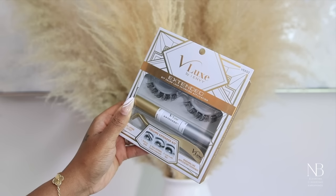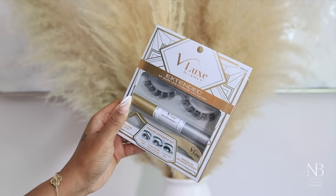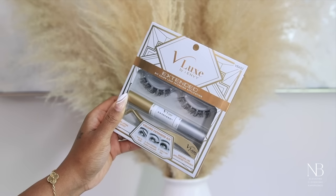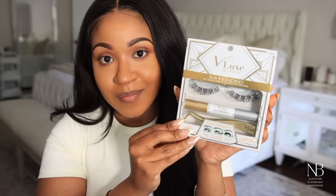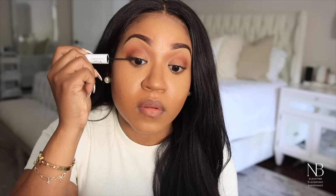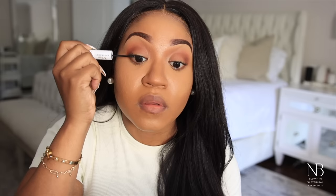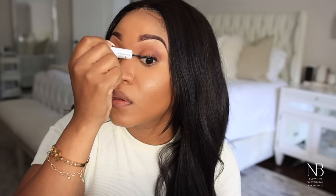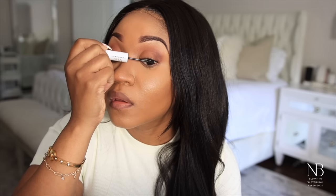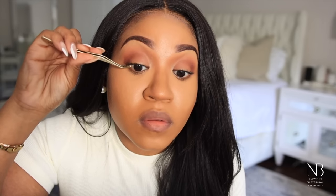The next product from Ivy Beauty is the V-Lux extended DIY extension kit. This lash kit is so easy — I am obsessed with the way they look. It actually gives you the salon lash extension look and they are so easy to use. The application process is pretty simple: you start off by applying the bond to your eyelashes.